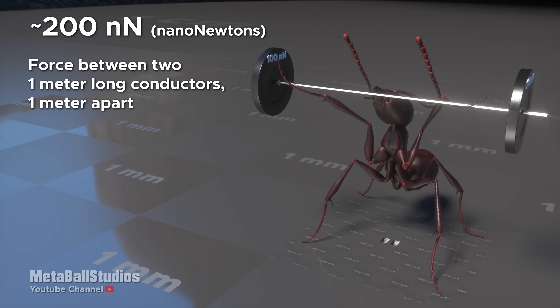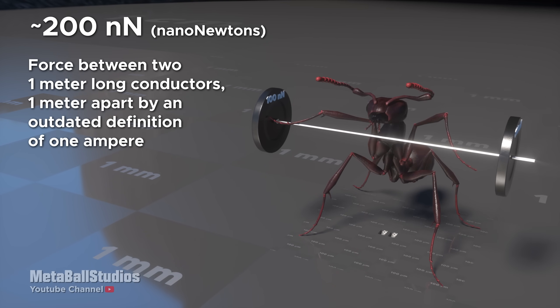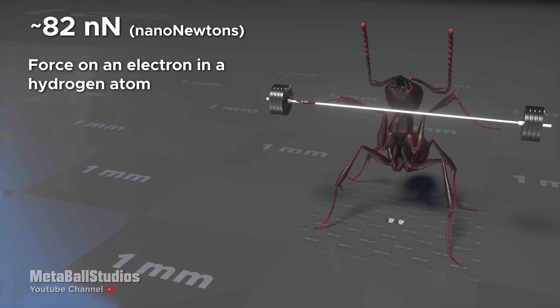200 nanonewtons: force between two 1-meter-long conductors, 1 meter apart, by an outdated definition of 1 ampere. 82 nanonewtons: force on an electron and a hydrogen atom.